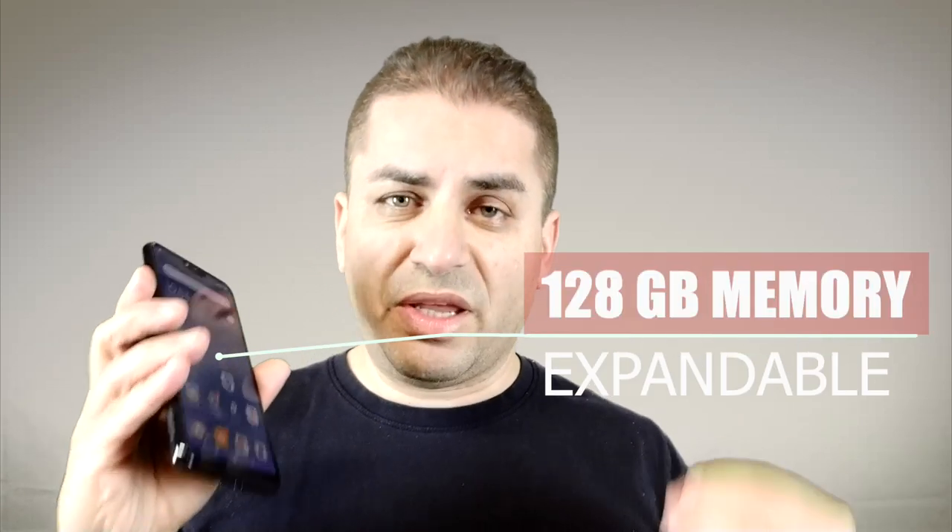Now we're going to go into some of the things I absolutely love. I've tried a couple of other Xiaomi phones like the A2, which does not have any expandable memory. This has 128 gigs of memory and it's expandable, so you can grab yourself a microSD card, throw it in there — $30 and your memory's expanded and you're ready to go. You can get years more use out of the phone.